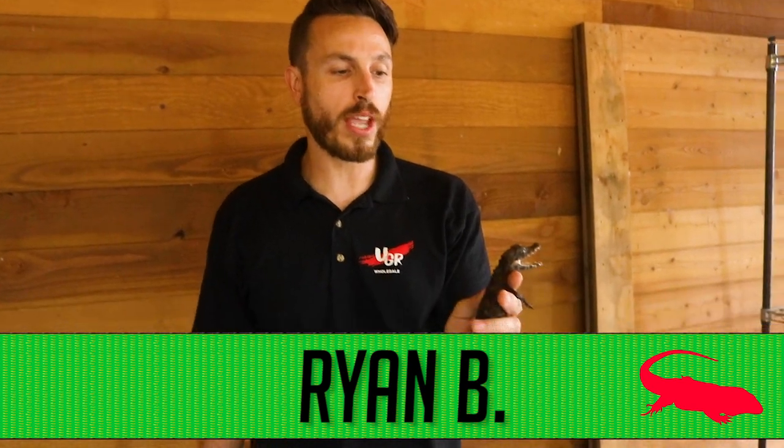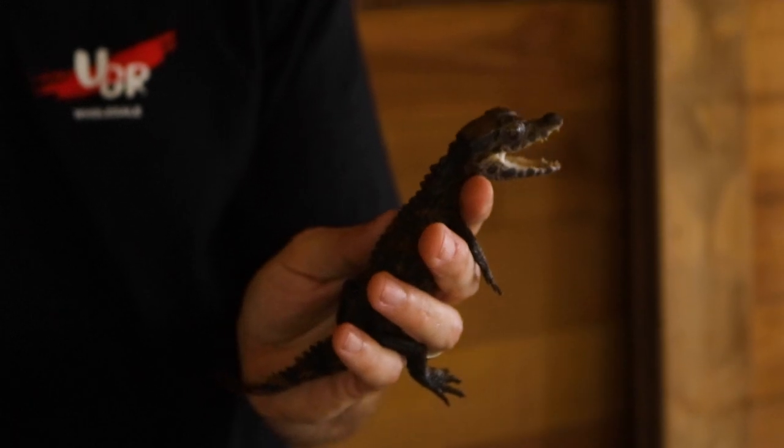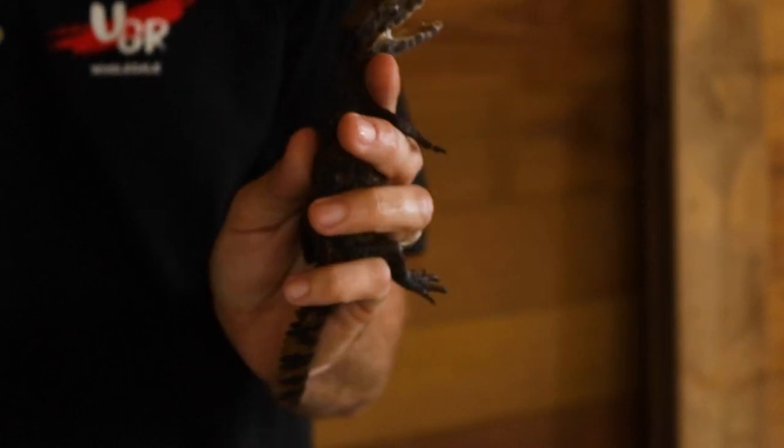What's up guys, Ryan B here. Today we're going to be talking about the smooth-fronted Caiman, also known as the smooth-front Caiman or the Schneider's dwarf Caiman. Fully grown, these guys get about four to six feet in length. They come out of parts of South America like Guyana, Suriname, Peru, and Venezuela.